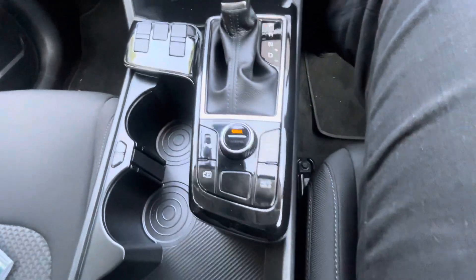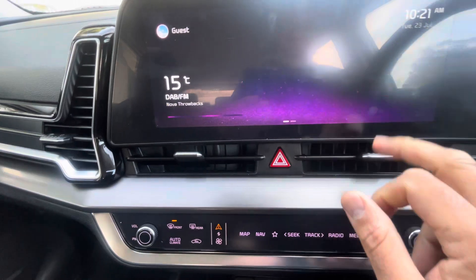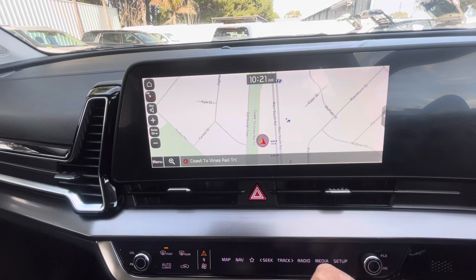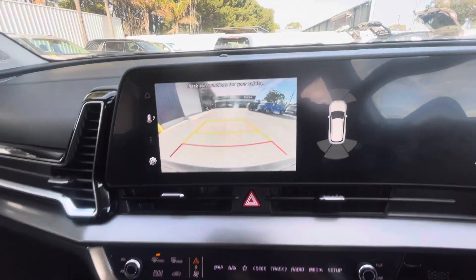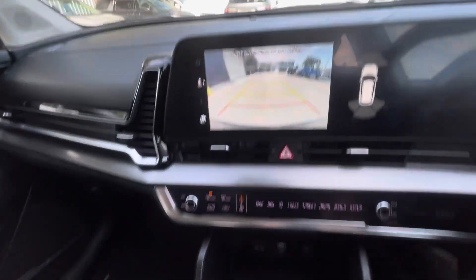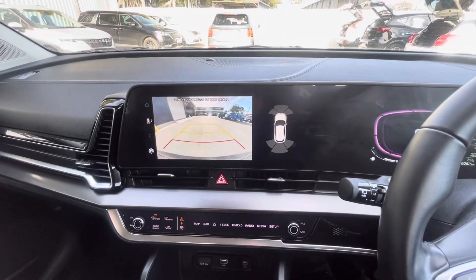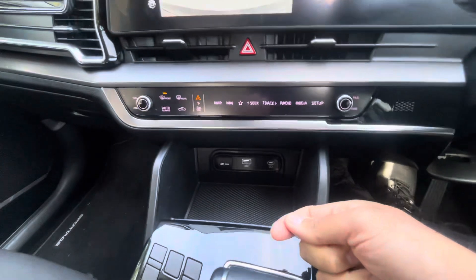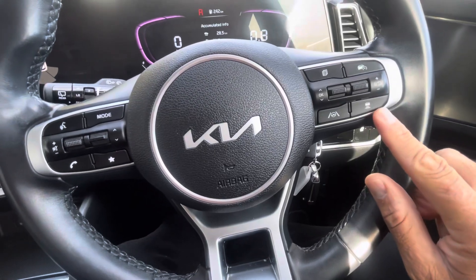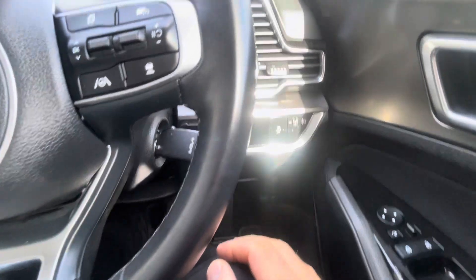Beautiful looking car. So it has your sat-nav in there as well. There's a big map there. Once you put that into reverse, it has your camera and then your sensors. So you'll have your Apple CarPlay and Android Auto, but you will just need to plug that into the USB. Has your Bluetooth, adaptive cruise control, and all lane departure assist.